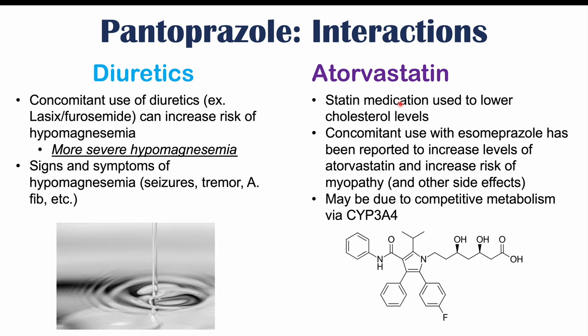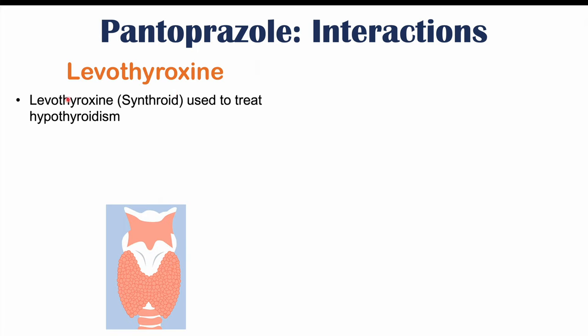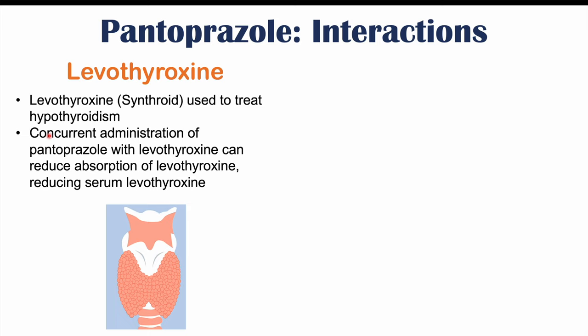This may be due to some competitive metabolism via CYP3A4. We can also see issues when taking levothyroxine, also known as Synthroid, which is used to treat hypothyroidism. Using it together with pantoprazole can lead to reduced absorption of levothyroxine and lower serum levothyroxine levels. Because of the increased gastric pH, there is likely some issue with breaking down and absorbing Synthroid, leading to reduced ability to treat hypothyroidism and possibly requiring a higher dose.